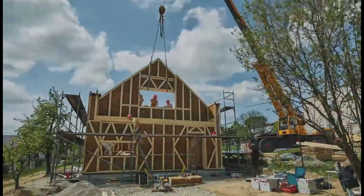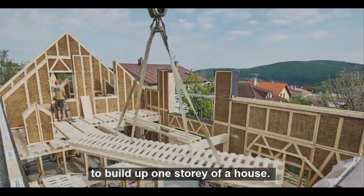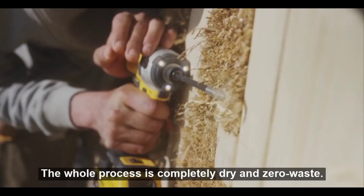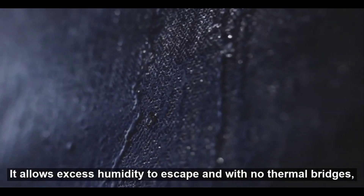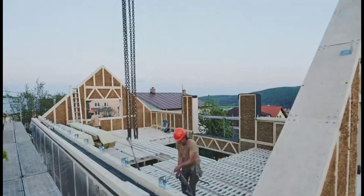Straw panels are another fantastic eco-friendly building material. Made from compressed straw, these panels are not only renewable but also provide excellent insulation. They are fire-resistant, offer good thermal and acoustic insulation, and help in reducing the overall carbon footprint of a building. Straw panels are a great choice for sustainable and energy-efficient construction.